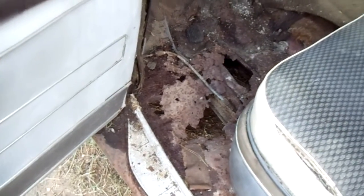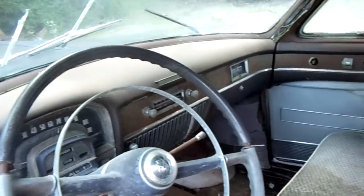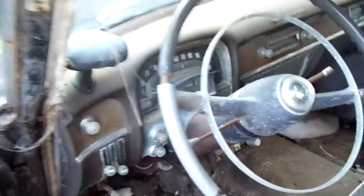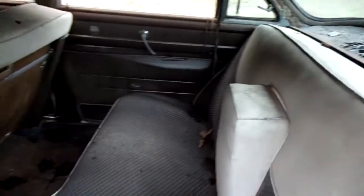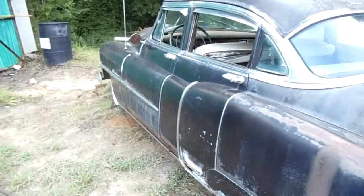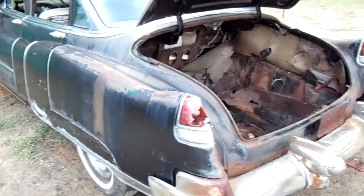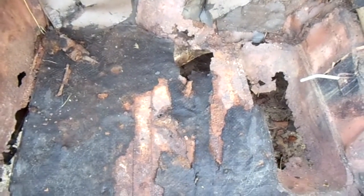Got a Flintstone floorboard. Trunk floor is rusted out just a little bit in it.